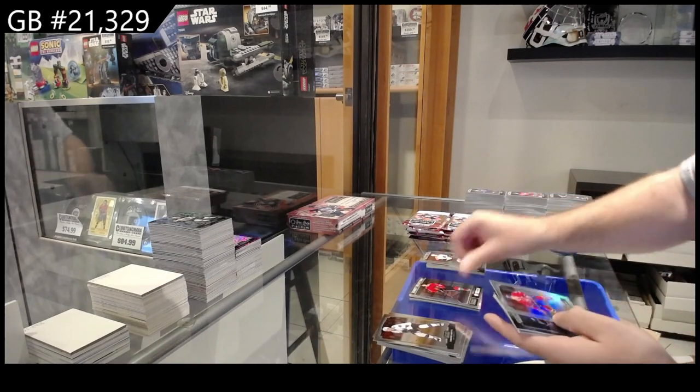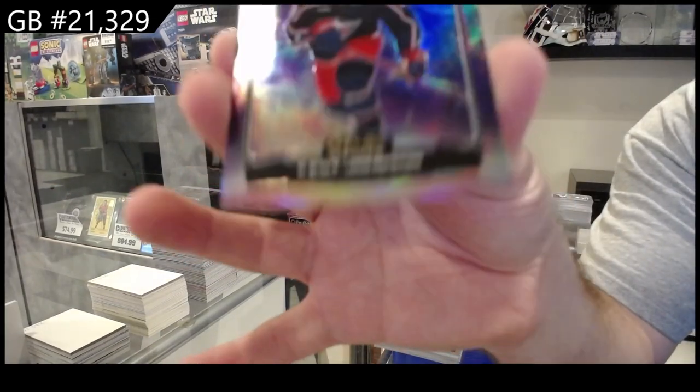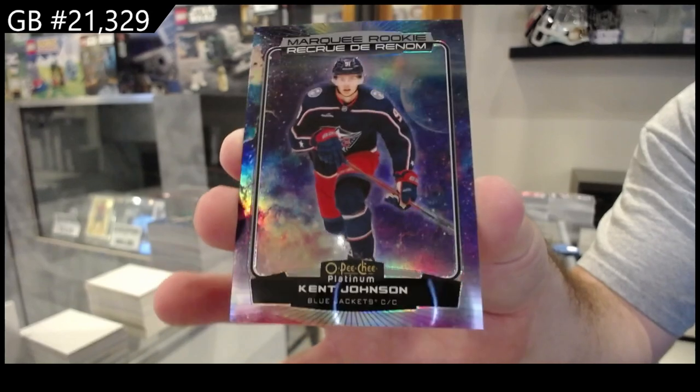Sweet Selections of Riko for the Hawks, Gallagher Rainbow for Montreal, Kent Johnson 65 Cosmic for the Blue Jackets.